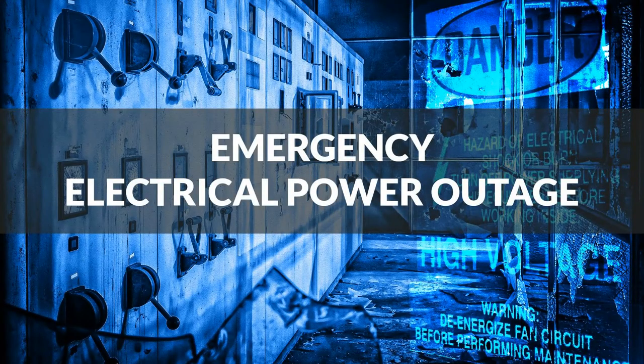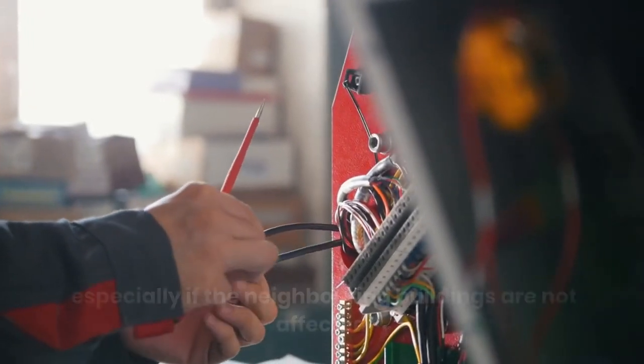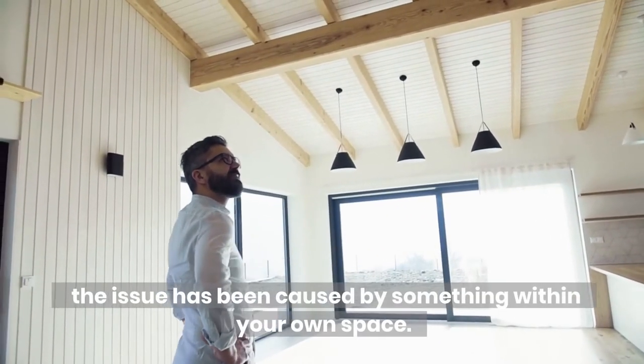Emergency electrical power outage: something as simple as a power outage can potentially be hazardous, especially if the neighboring buildings are not affected. If your property is the only one to lose power, it's likely the issue has been caused by something within your own space.